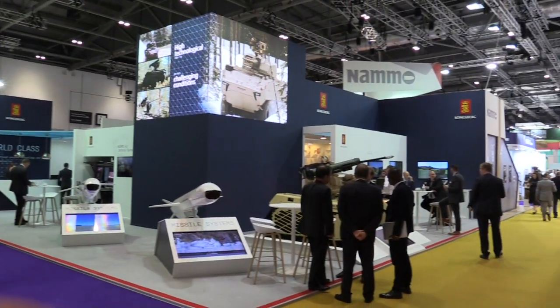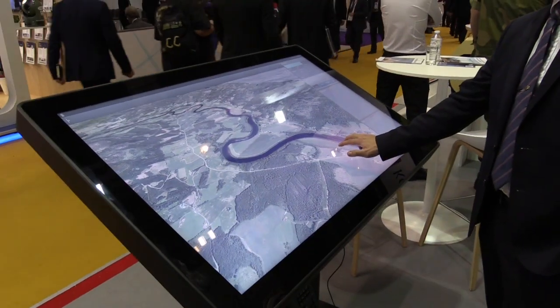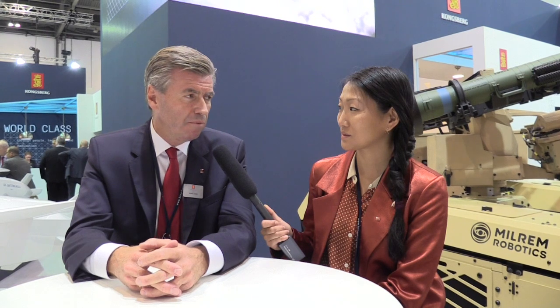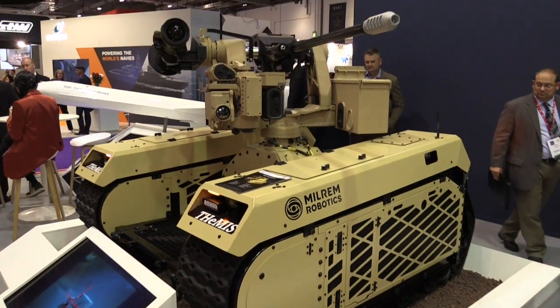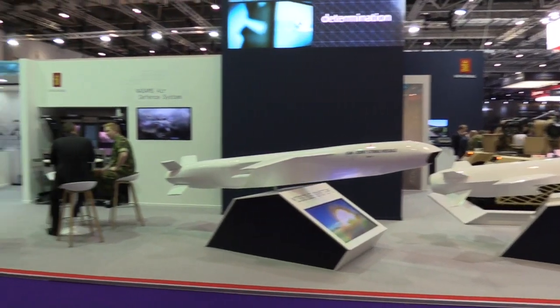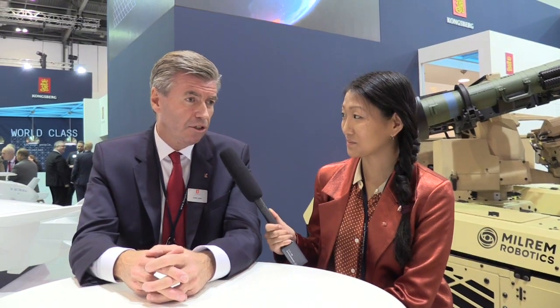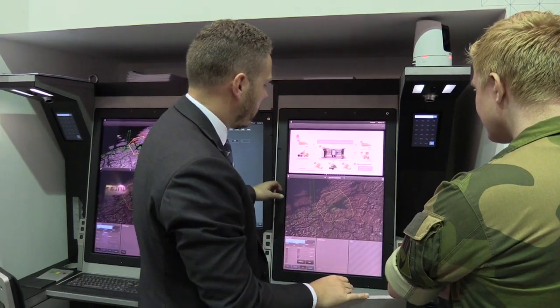We have Cortex vehicle integration and digital solutions, and this is actually the first time we present Cortex under this new product brand. We have our remote weapon station and we are displaying it on an unmanned ground vehicle. We have both the naval strike missile and the joint strike missile here, and we have NAISAMS — we have just signed two important contracts on that with Qatar and Australia.